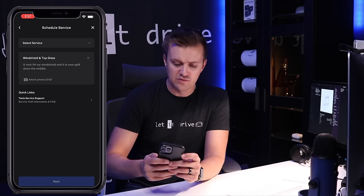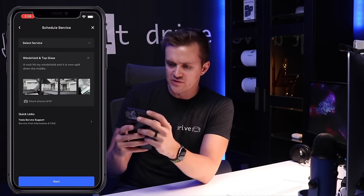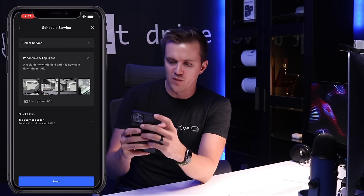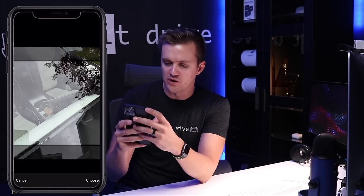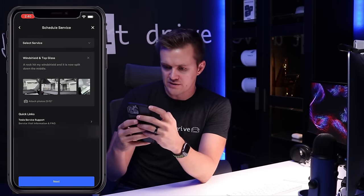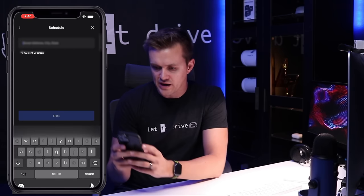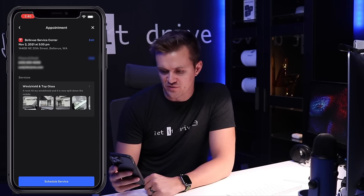It then wants five photo attachments. I just took the photos real quick, so I'm gonna add them into this list. You can only upload one at a time. Definitely try to get a close-up shot so they can really see the actual source of what happened. Then hit next, put in your address, pick a time that works, and hit schedule service.